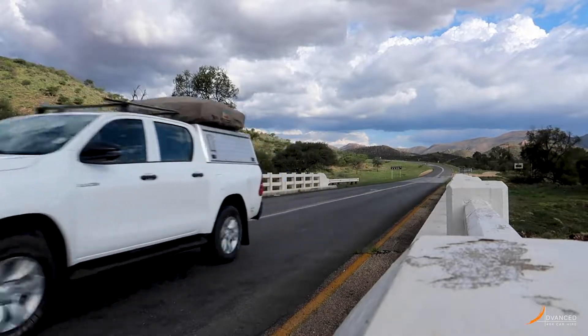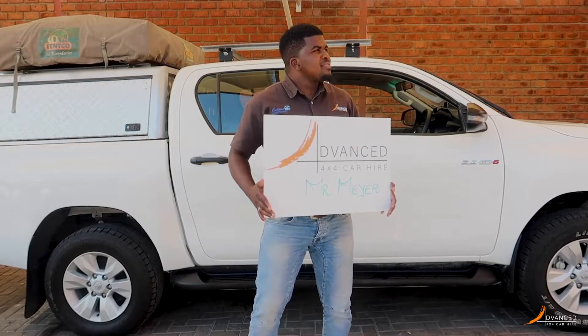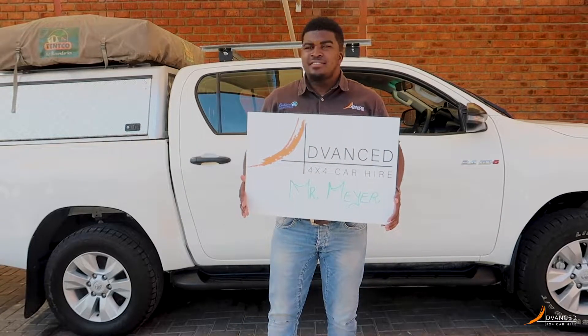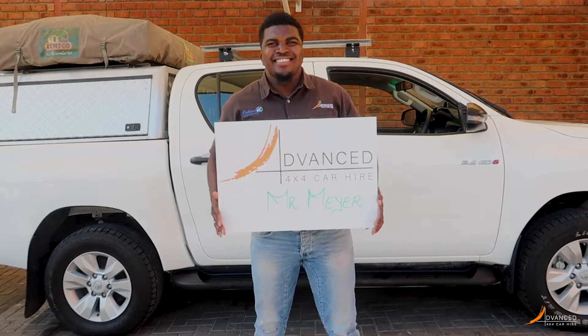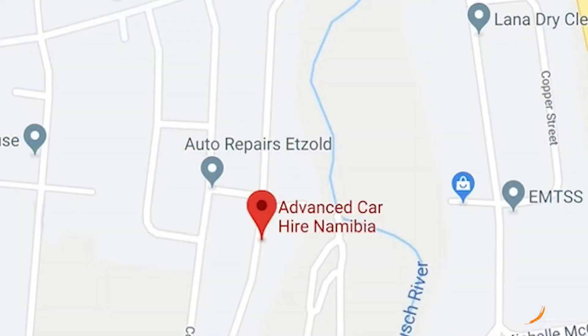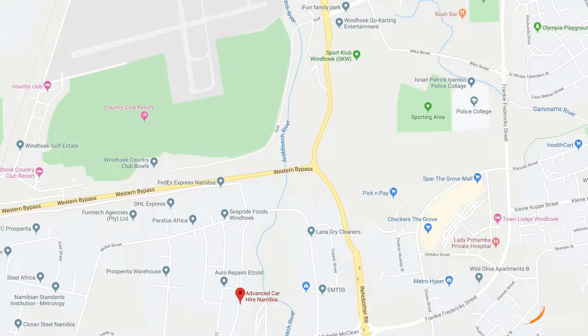We will collect you from Hosea Kutako International Airport. One of our drivers will be waiting for you in front of the arrival doors as you exit and will be holding a clear welcome board with your name on it. You will be transported from the airport to our office, which is conveniently located in Windhoek, close to the Grove shopping mall, the fuel station and much more.